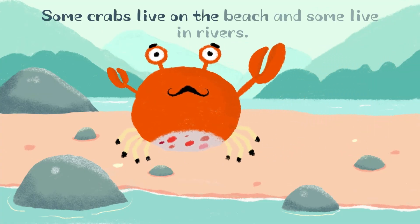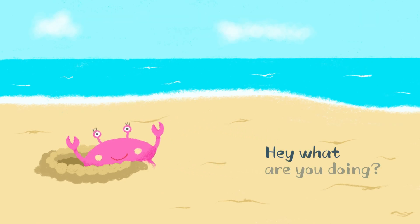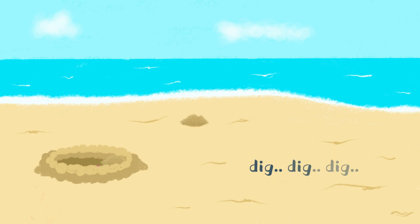Some crabs live on the beach and some live in rivers. They love to dig holes in the sand and make them their home. Dig, dig, dig.